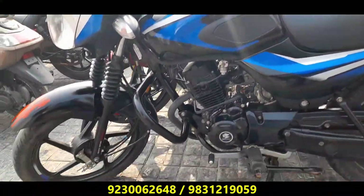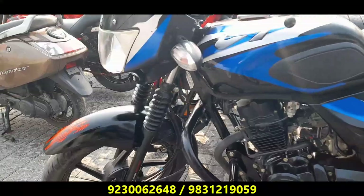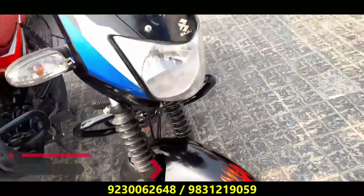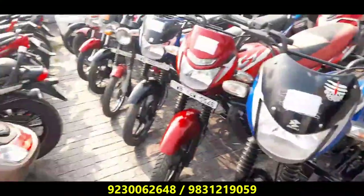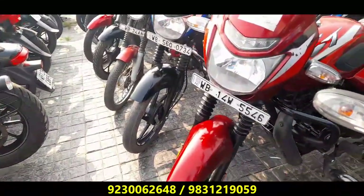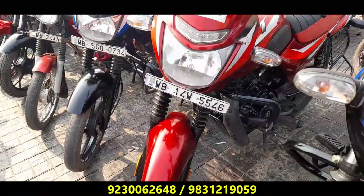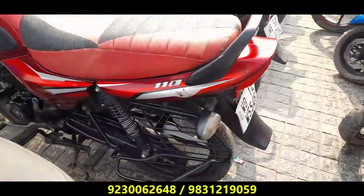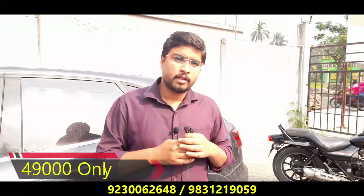This bike is CT 110. This bike is a black and blue color. This bike has less than 1.3 miles. This bike is a reasonable price — 45,000. Now, this bike is CT 110, BS6 model. The number is WB-14W. This bike is a reasonable price — 49,000. I will pay 49,000 for BS6 CT 110.